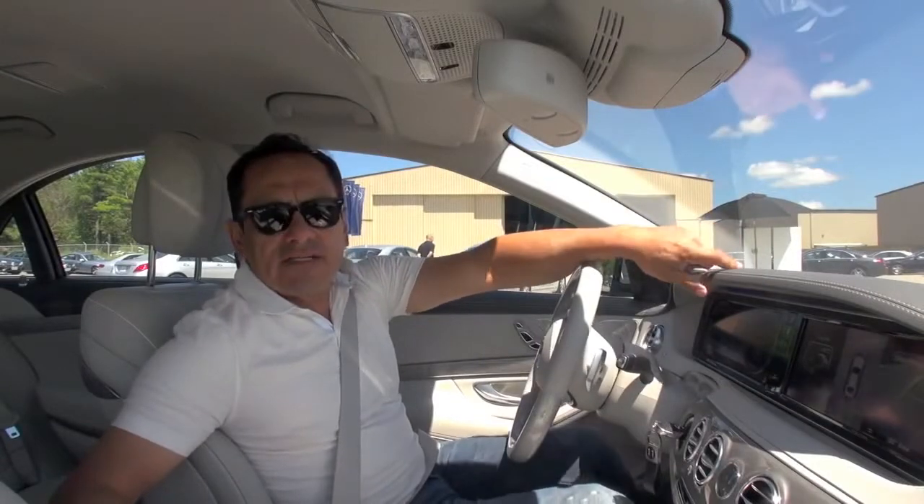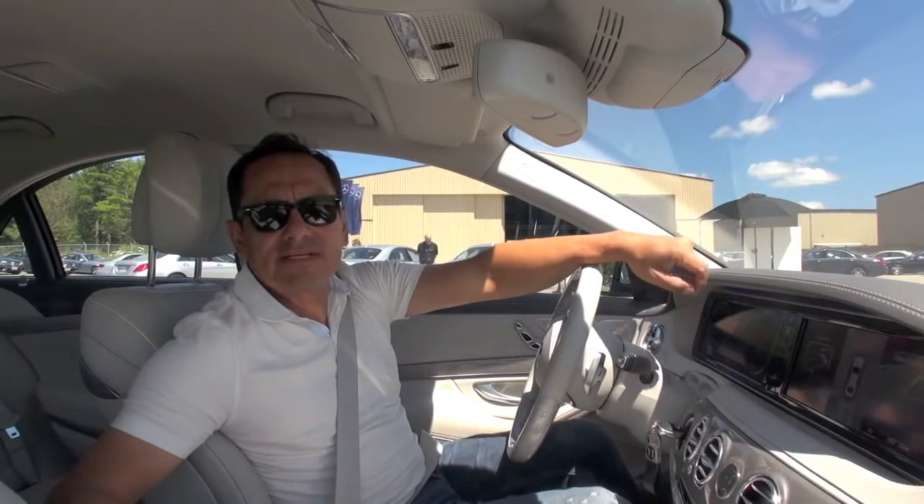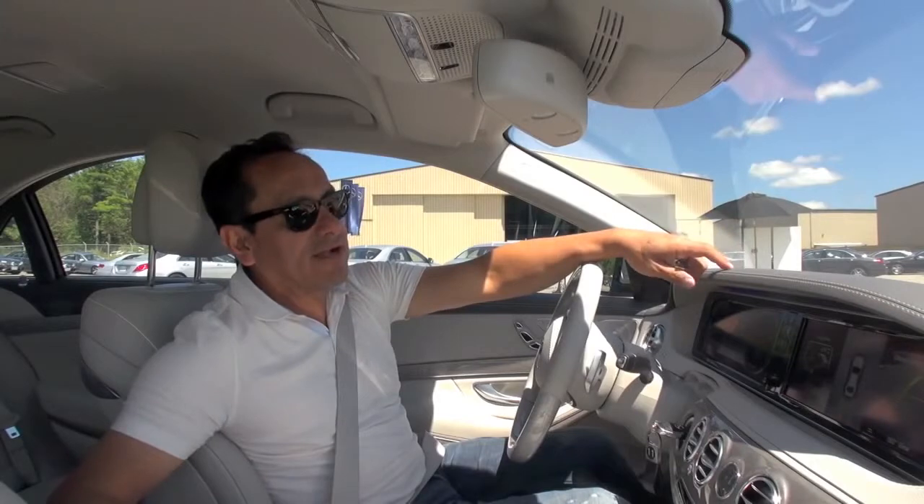Hello, I'm Javier Mota. I'm here outside Toronto trying the new 2014 Mercedes-Benz S-Class. We're going to try the new Active Parking Assist System, which basically parks the car.